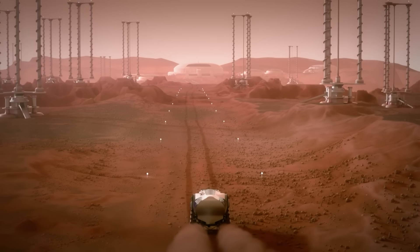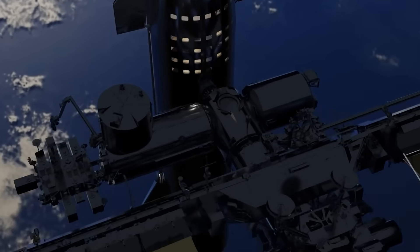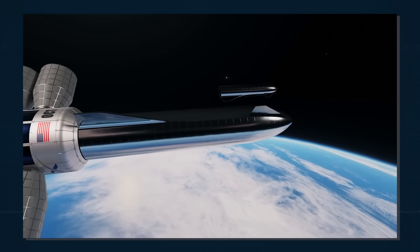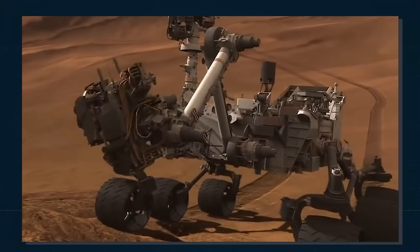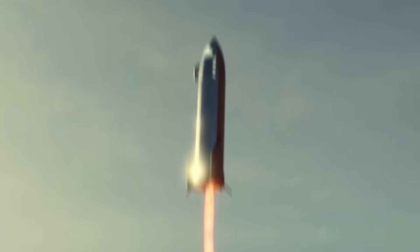This brings us to why Musk wants a more powerful version of an already powerful rocket. It's simple: he needs it to hasten his Mars plans and solve logistical challenges. The current Starship can transport about 100 people at once, which would take about 10,000 trips to meet his 1 million colonizer target. However, with the 2.0, he could be transporting between 800 and 1,000 people per trip, significantly cutting the number of trips required. Starship 2.0 will also allow Musk to move cargo that cannot be broken down, like cranes and bulldozers needed to set up shelter on Mars, as well as equipment to produce fuel for return trips. Let us know what you think of Musk's Starship 2.0 in the comment section below!